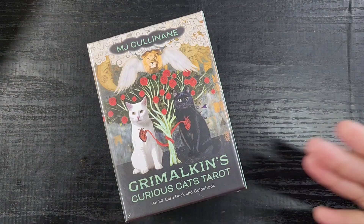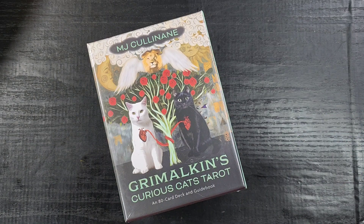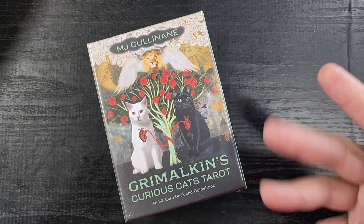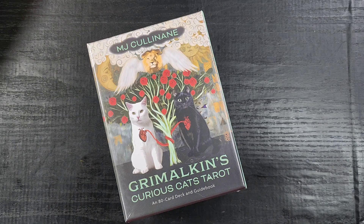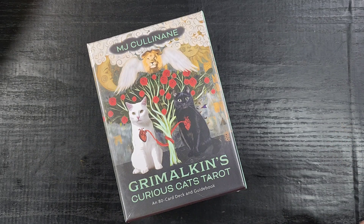Hey guys, welcome back to Release the Crafting. Priscilla here with a little tarot unboxing for you today. I got a bunch on sale from Hay House — a big haul of tarot decks — and I went to my Patreon and asked which one you guys wanted me to open first. They said this one: the Grimalkin's Curious Cats Tarot. As a childless cat lady, how could I not open this one up first?